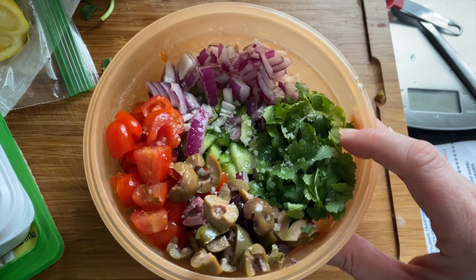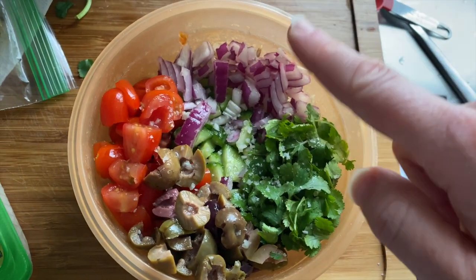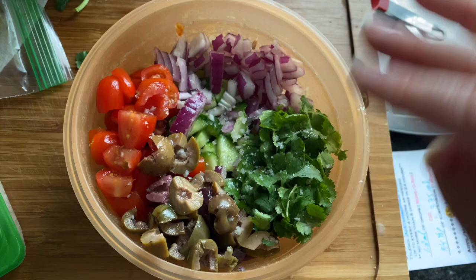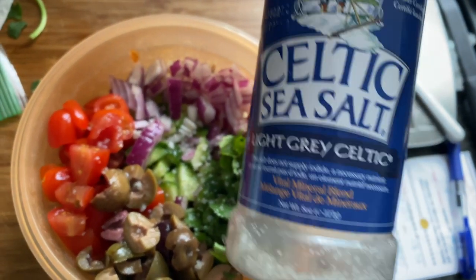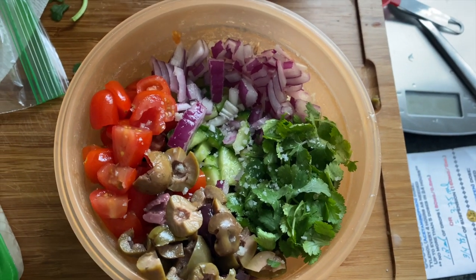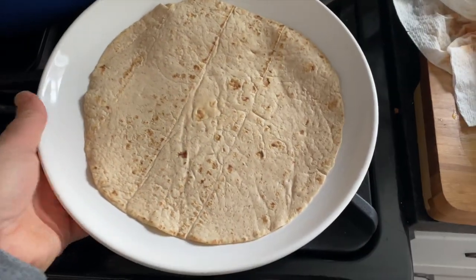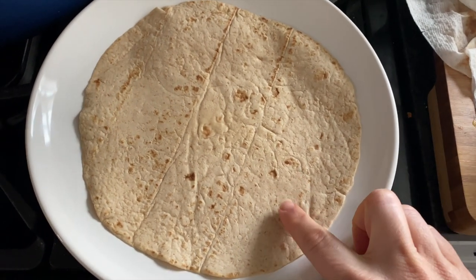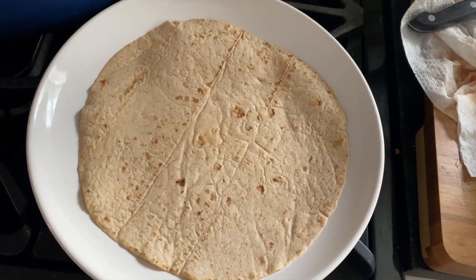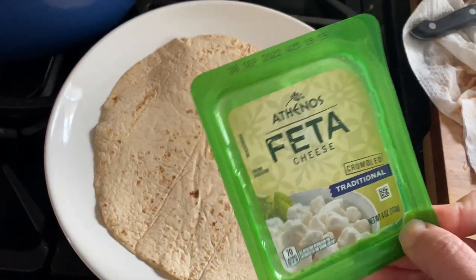I am just putting together a little low-carb lunch. I have some cucumber, cilantro, red onion, cherry tomatoes, Kalamata olives, and some chunky Celtic sea salt. I squeezed half a lemon on it and I'm going to mix that up. Then I have a Mission low-carb tortilla, and I'm going to spread a little bit of this lemon dill hummus on there — just about a tablespoon — and then fill it with my veggie salad and top it with a little bit of feta cheese.